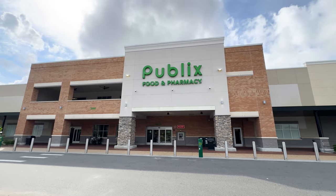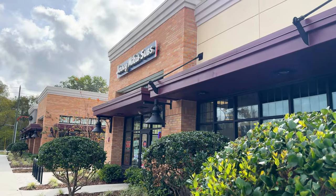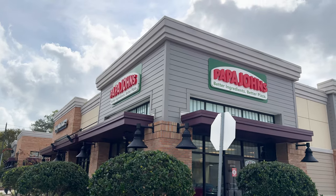On a more local level, your Publix is going to be at Kelly Park Crossings — just a three-minute drive. You take a right outside of the neighborhood, then a left, and you're at Kelly Park Crossing. You're also going to have Jersey Mike's and Papa John's, so it's easy to come out here, get some food, and get some groceries.